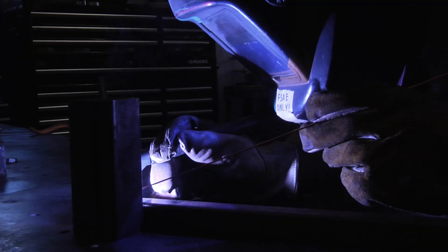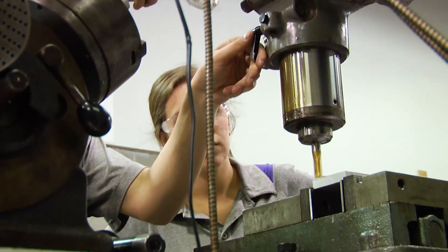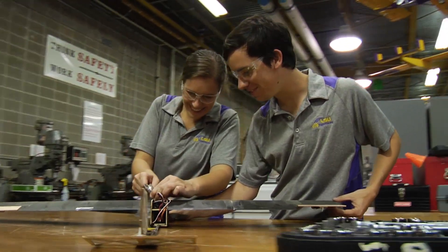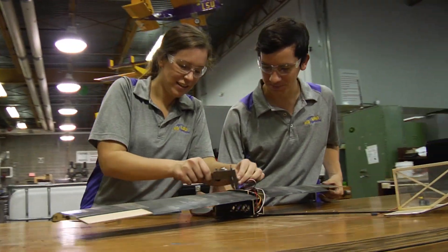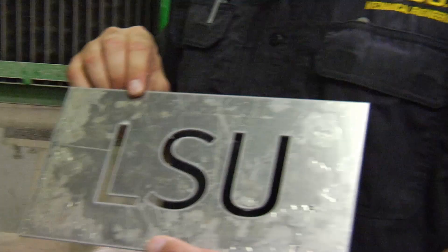Manual lathes — six of them — six welding stations, three CNC mills, and three manual mills. All of the individual workstations for capstone senior design. The water jet machine can cut through anything that's in its way.